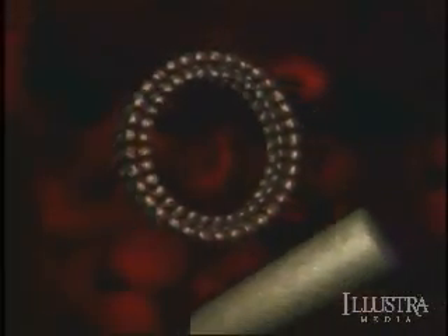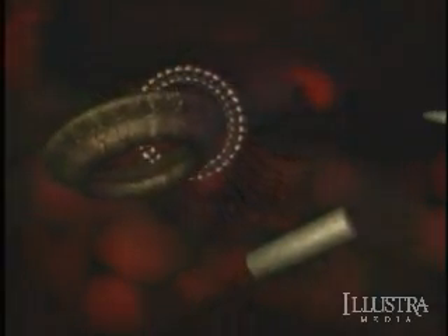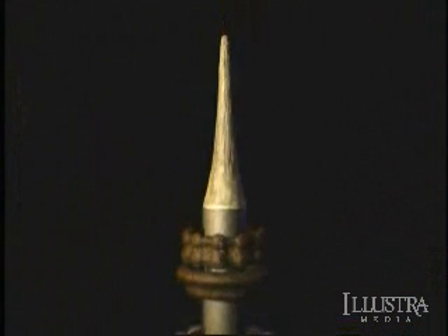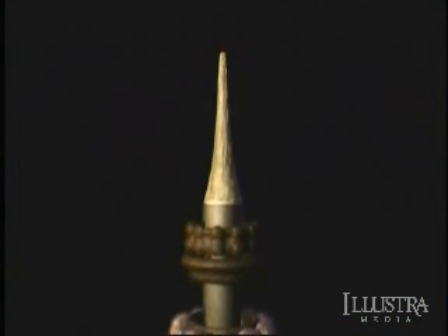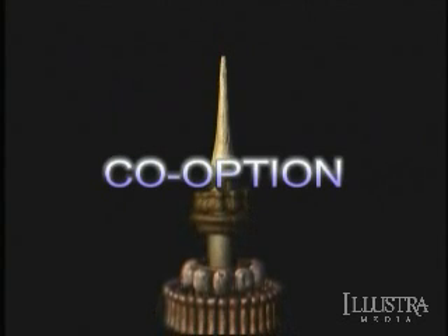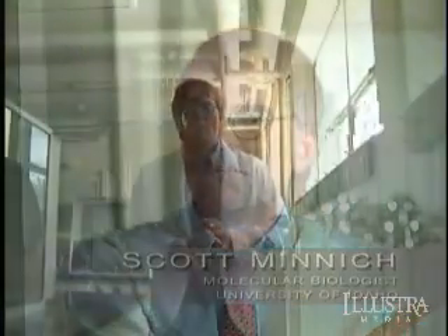Behe's critics also insisted that he had underestimated the power of natural selection. They argued that the flagellar motor could have been constructed from parts used to build simpler molecular machines, like this needle-nose cellular pump. If the components of the pump already existed, they could have been preserved by natural selection even before the bacterial motor arose. This theory is called co-option — essentially saying that evolution was able to borrow components of one molecular machine and build a new machine with some of those components.